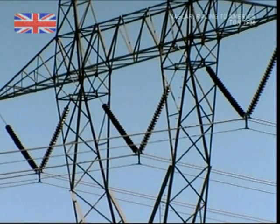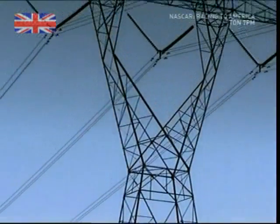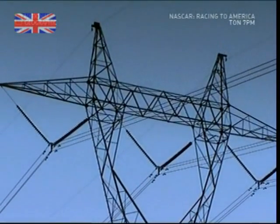There's a build-up of bird droppings on the V-shaped insulators. These contaminants can cause a major electrical fault and must be cleaned off.